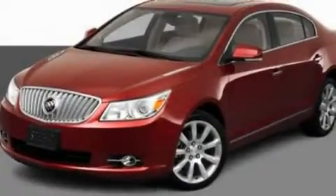This is a 2011 Buick LaCrosse. It has a six-cylinder engine and an automatic transmission.